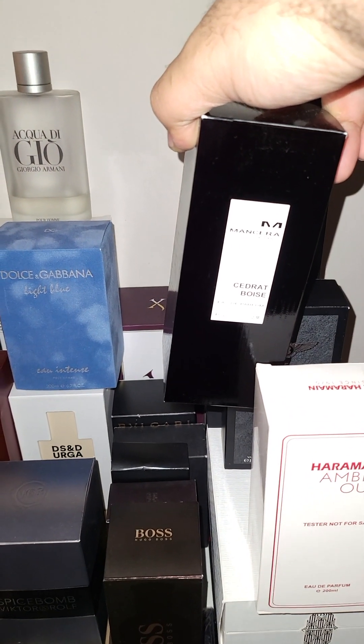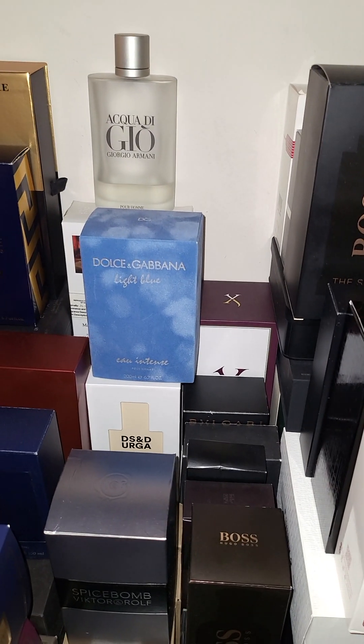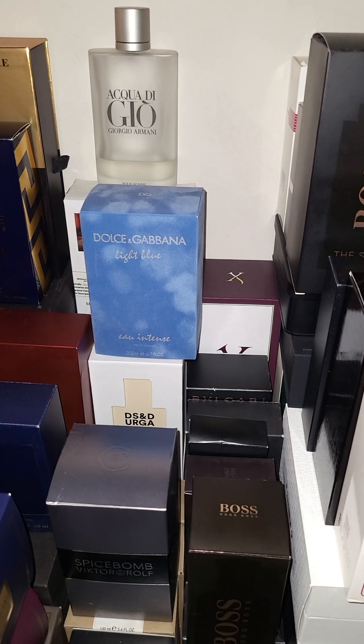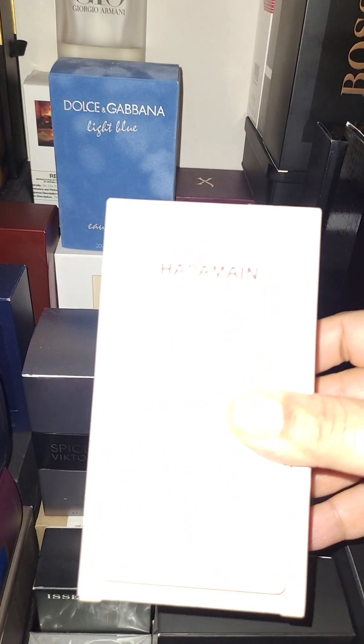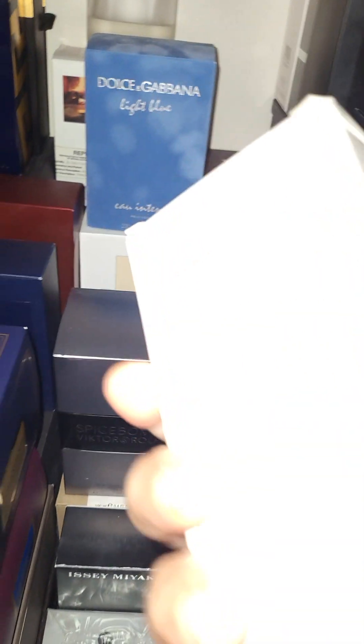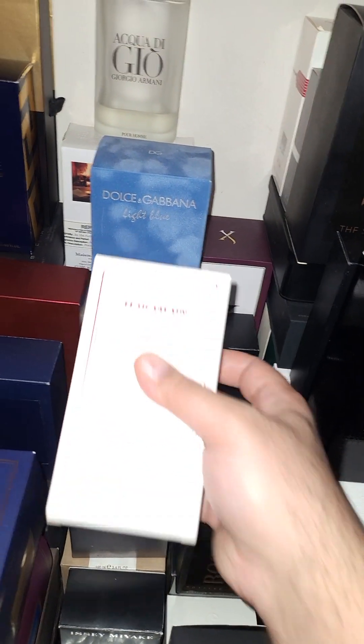Here's another one — Mancera. A lot of Manceras you can get for like $70 at Joma Shop. Joma Shop has Manceras at a great price and they've got these too. This is the Amber Oud Tobacco Edition — this cost me $50.